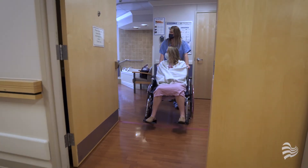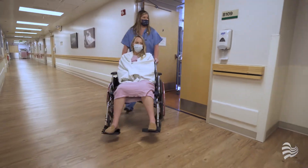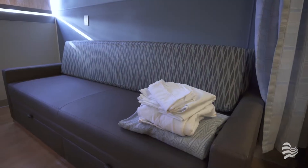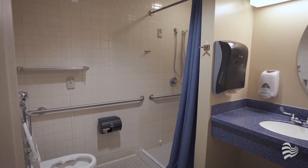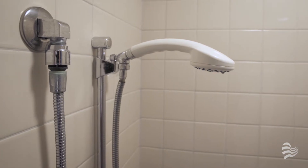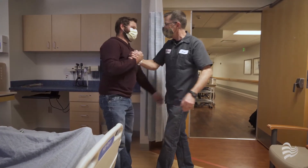After delivering your baby, you'll be transferred to one of our 12 private postpartum rooms at the Monfort Family Birth Center. Each room includes a sleeper sofa for your support person. The private bathroom in your postpartum room has a handheld shower head. Visitation rules will depend on the status of current community public health conditions, so please encourage any visitors to call ahead before coming to see you.